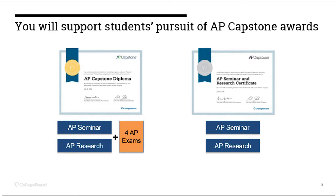Earning the AP Capstone diploma requires students to take and pass AP Seminar, AP Research, and four other AP courses. The College Board grades the exam on a 1–5 scale, with a 3, 4, or 5 considered a passing score on the exam.